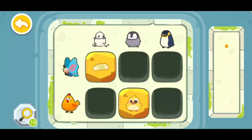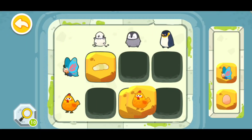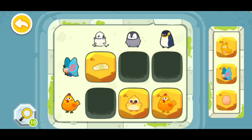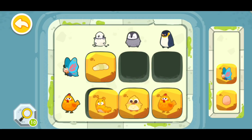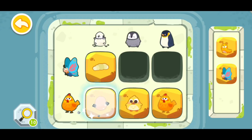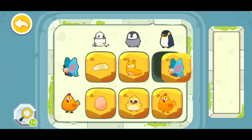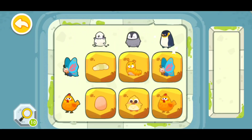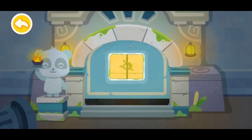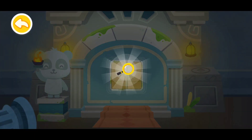Now the next one — Number 10. This one will be right here, and this one will be right here. This one will be right here, then this one will be right here, then that one will be right there. You're awesome! You have deciphered the code! Wow, you've found a magnifying glass!